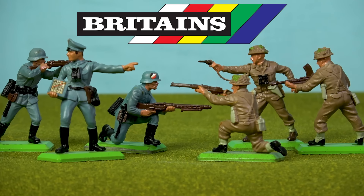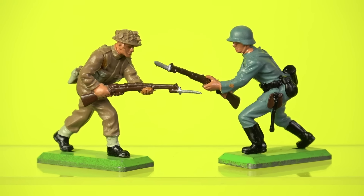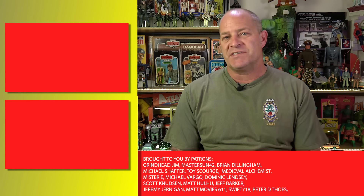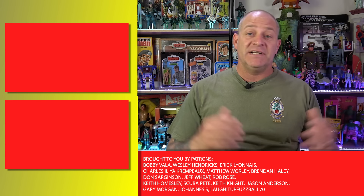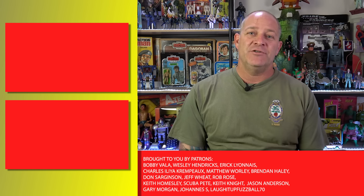Britain's Detail was an evergreen mainstay of my playtime due to their timeless nature and the fact that they weren't tied to any media like so many of my other toy interests in the 1980s. It's a major reason why Britain's toy soldiers are the longest-running toy line in the world, and their commitment to quality and detail is why, after 131 years, they also remain one of the very best. Thank you all for watching — let me know in the comments how many of you played with Britain's Detail in your childhood. If you aren't already subscribed, click that subscribe button. I'm Tony from Analog Toys, and I'll see you in the next video.